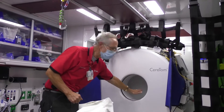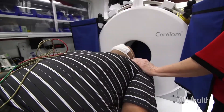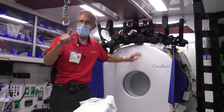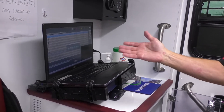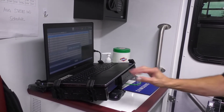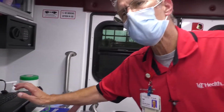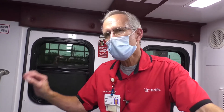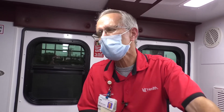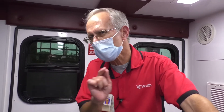This is where the person's head goes when we do the scan. In order for this to work, right behind us we have a computer that operates the CT scan. We have to call University Hospital and put in what they call an order for the CAT scan. When that order is put in, then we can actually do the scan — so there has to be some computer work first in order to get that scan.